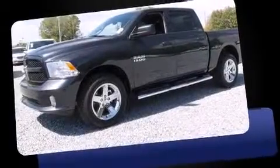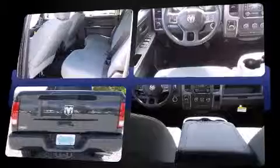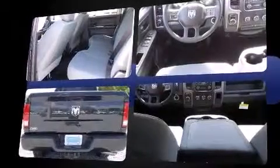It features an automatic transmission, rear-wheel drive, and a refined six-cylinder engine. This model accommodates six passengers comfortably and provides features such as one-touch window functionality, a tachometer, a front bench seat, front fog lights, and power door mirrors.